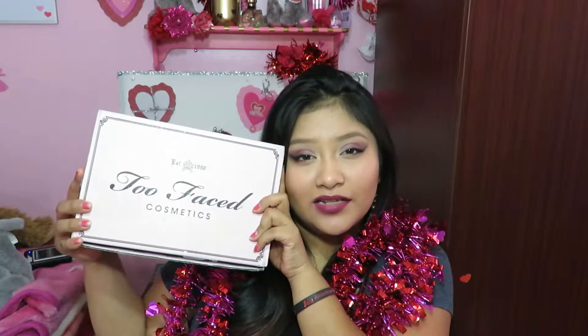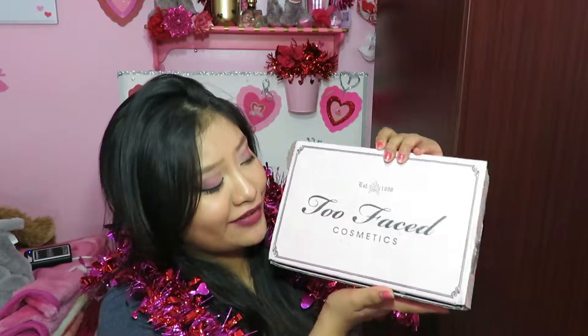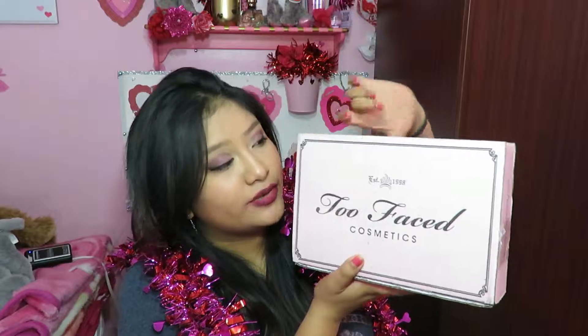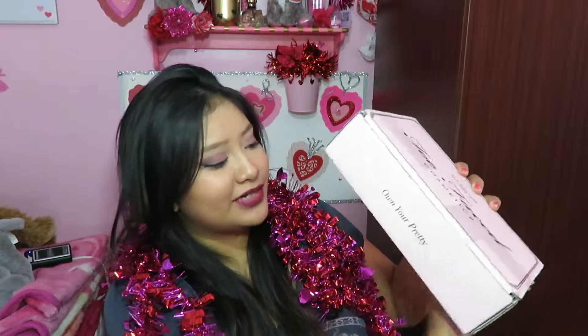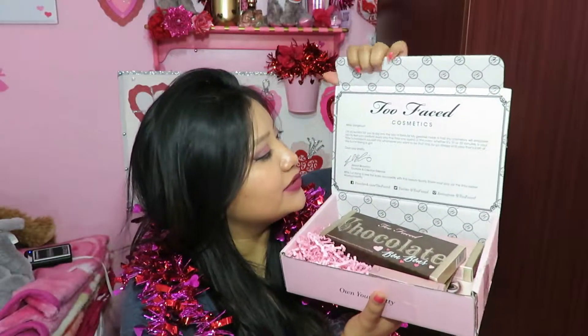Yes, it's like heaven in a box — who would not love this? It's so beautiful and gorgeous. I already opened it, but I'm just gonna show you guys. If you haven't gotten anything from them before, this is the box they come with. I got it shipped from the actual company — it says Too Faced Cosmetics, the website 'Own Your Pretty Girl,' and on the bottom is the shipping information.